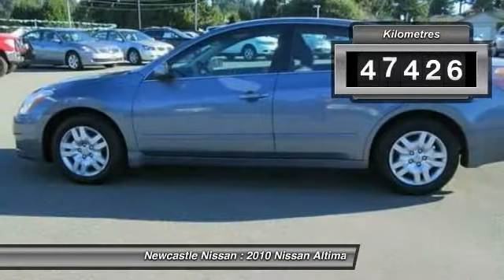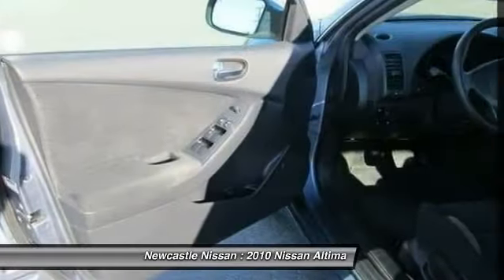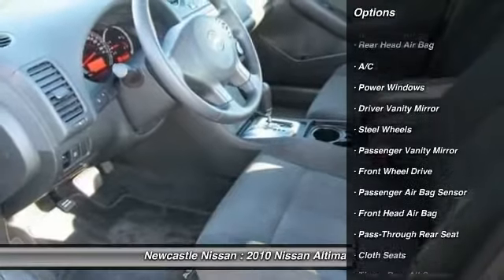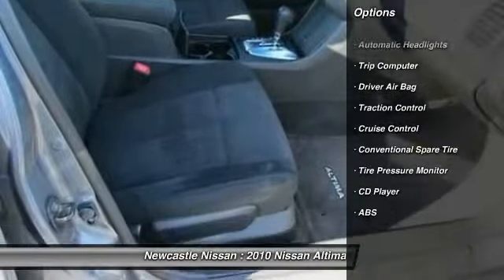This vehicle has less than 50,000 kilometers. Here are some of this vehicle's great options: stability control, traction control, anti-lock braking system.